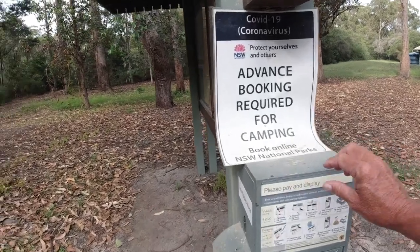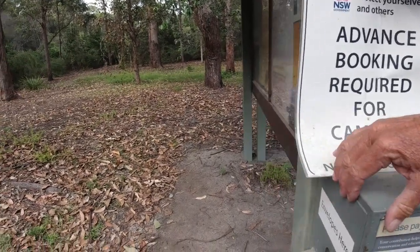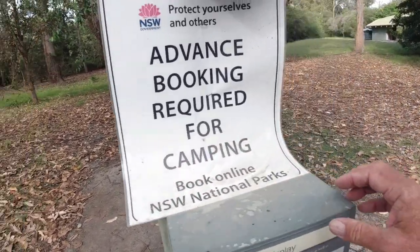So basically, for your day pass, you open this box up — if you can. No, you can't.